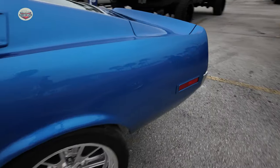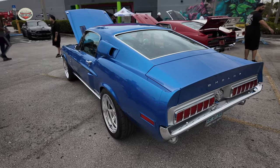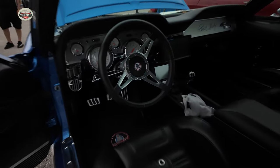Look at this stance. Check out those rims. This car is just absolutely gorgeous. Open that door for me. Let's take a look inside — all new interior. Beautiful.